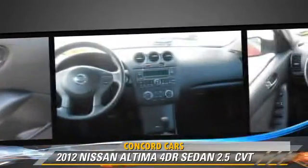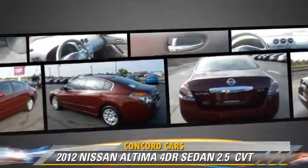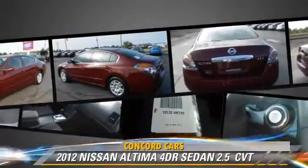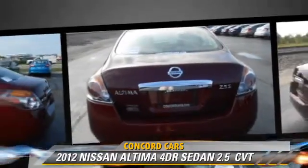This Nissan features front-wheel drive, power steering, and power door locks. Safety features include side airbags, traction control, and ABS.